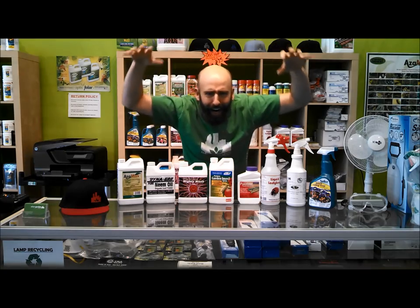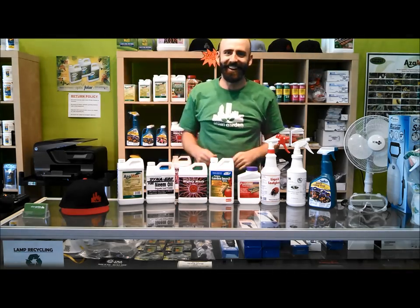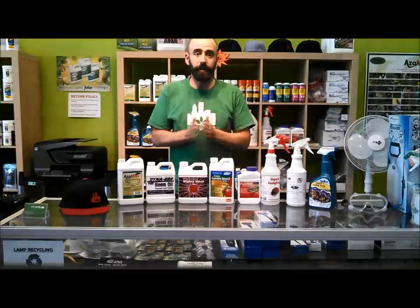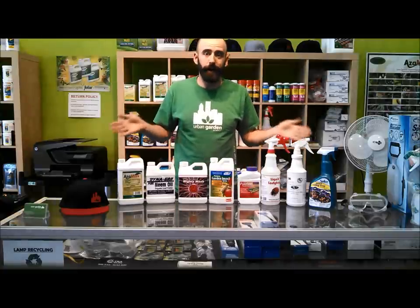Mites — killing your garden! Just kidding. My name's Gavin, and I'm here to help you out with your mite problem.